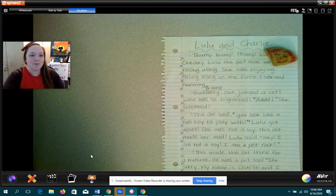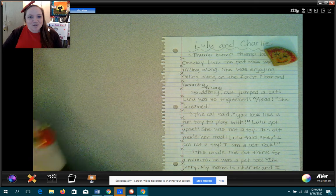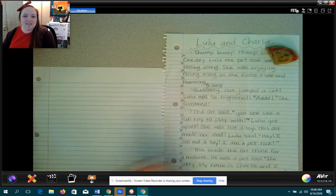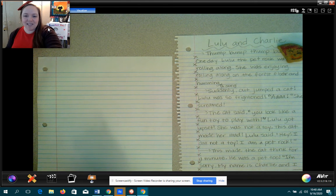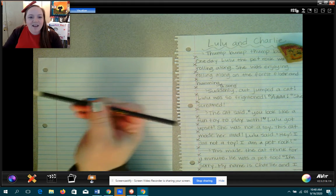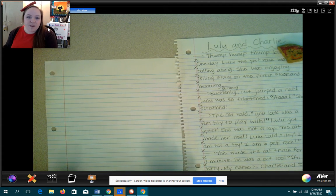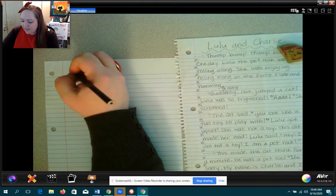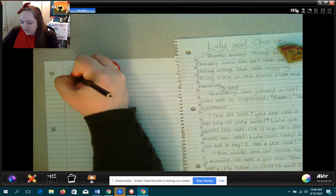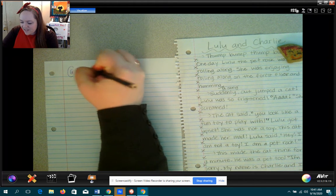And before we get started, I am just going to go over what we're doing today. Today, we're going to revise. The next step in our writing process is revising. And when we revise in class, usually we get to use different colored pens. But at home, you could use your colored pencils. So I pulled out my purple or violet colored pencil. A lot of times in class, we use blue or purple to revise. And when we revise, we revise with our ears.